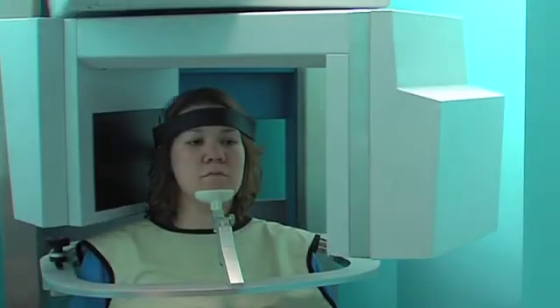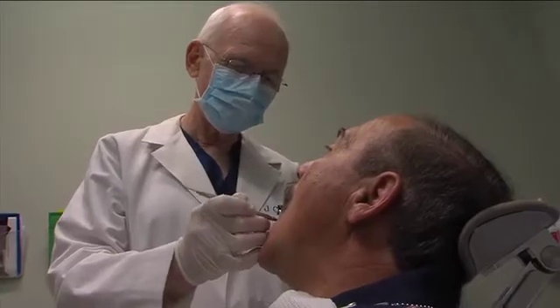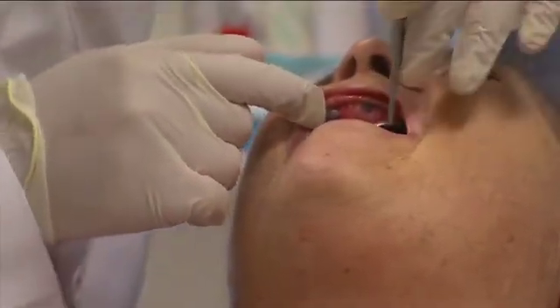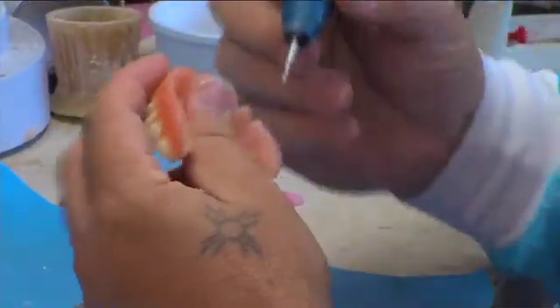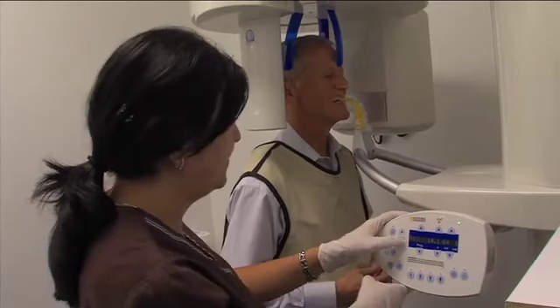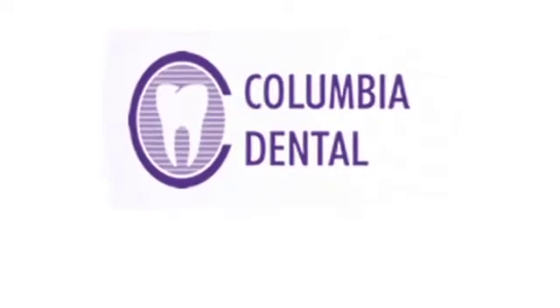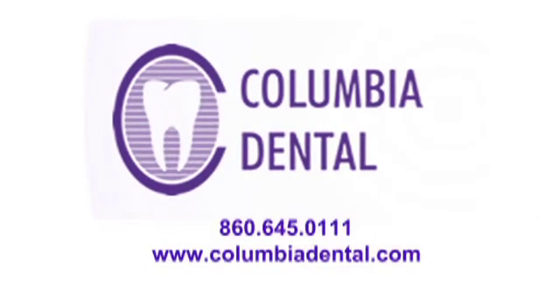Patients come to Columbia Dental for various reasons. Some come for routine check-ups, others have dental emergencies or are in need of serious dental procedures. Some just want to improve their appearance through cosmetic dental changes. Its diverse staff is prepared to help each patient individually. To make an appointment or to learn more about the services offered at Columbia Dental, call today or visit ColumbiaDental.com.